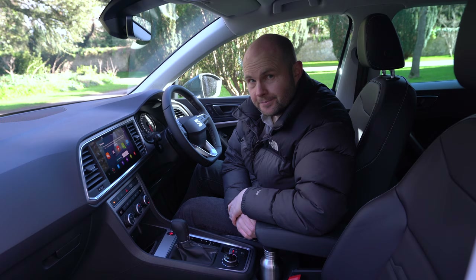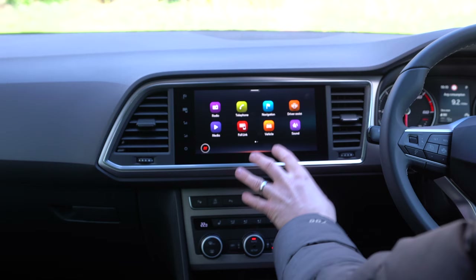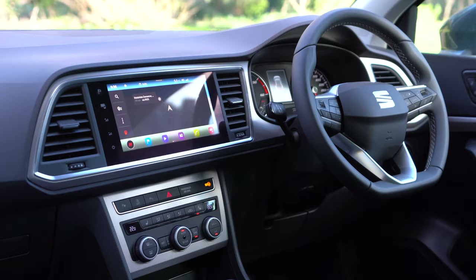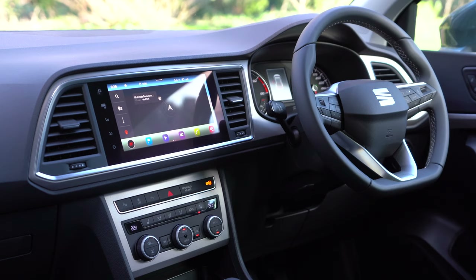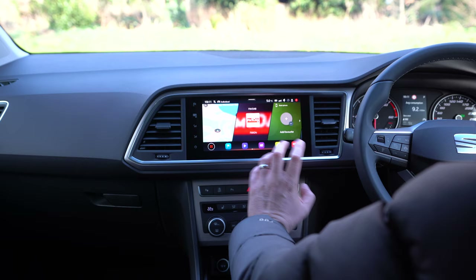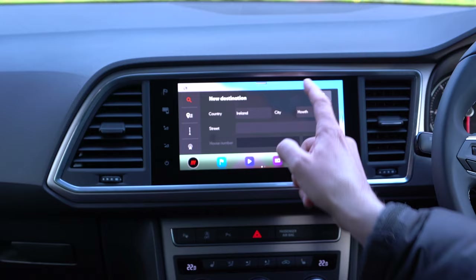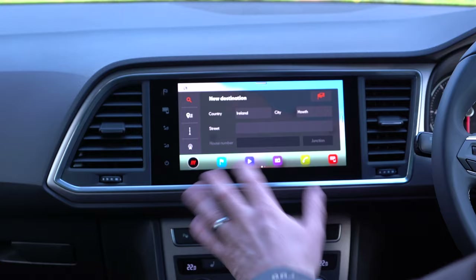An aspect of the SEAT that does take getting used to is this touchscreen. It's not that it's hard to use as such — I just don't find it as easy to use as something in a Skoda. There's a home button on a Skoda. I just want the map; I don't want to search for anything. It's not the easiest system to use compared to some of its cousins.